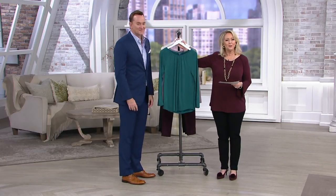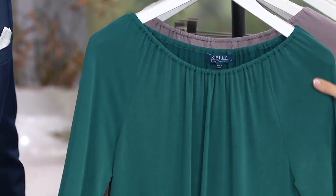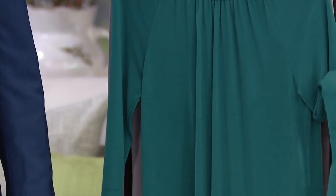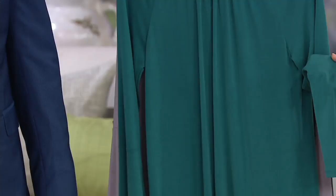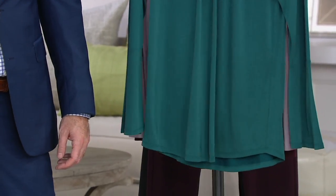Well, guess what? You don't have to have an expensive price. Here are your colors. This one is the peacock — it's this beautiful teal. And by the way, are you noticing the price? The price has gone from $48 down to $29.98. That's a difference of $18 that you're saving.